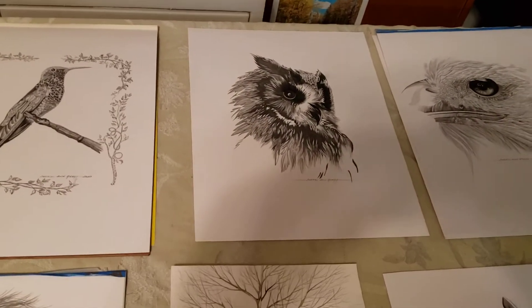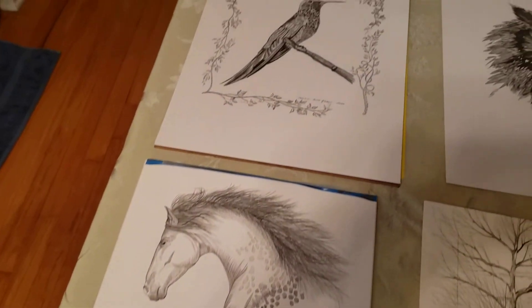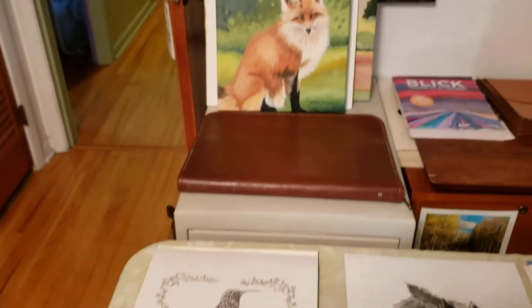And this is a sycamore tree, and a horse, and a hummingbird. And there's a little fox over there that I also did.